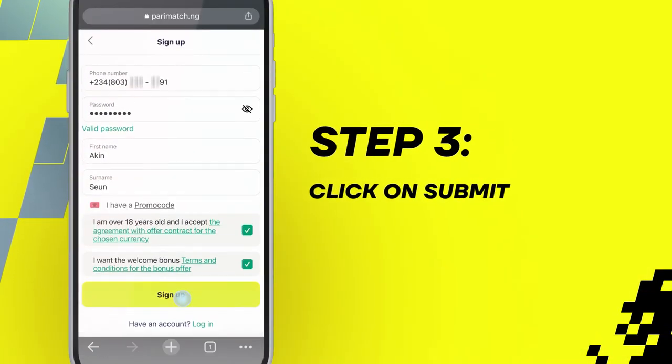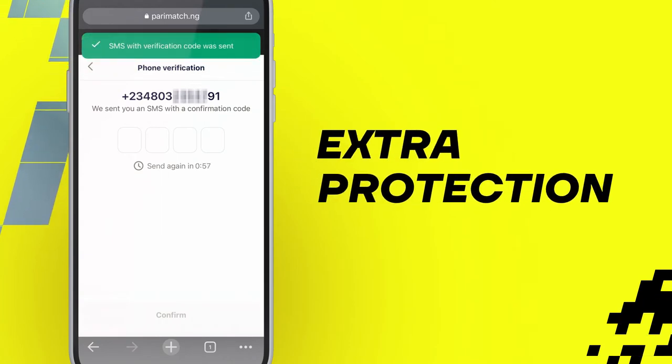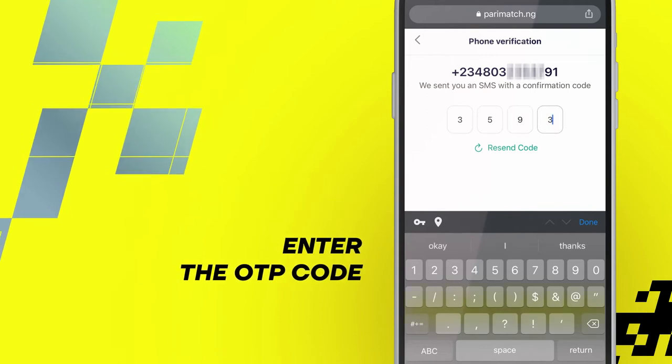Step 3. Click on submit and you will be presented with a verification page. This is an extra step to protect your account. Step 4. Enter the OTP code sent to the phone number which you provided.